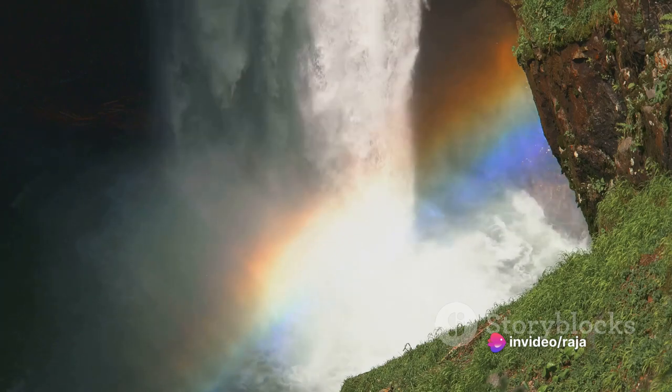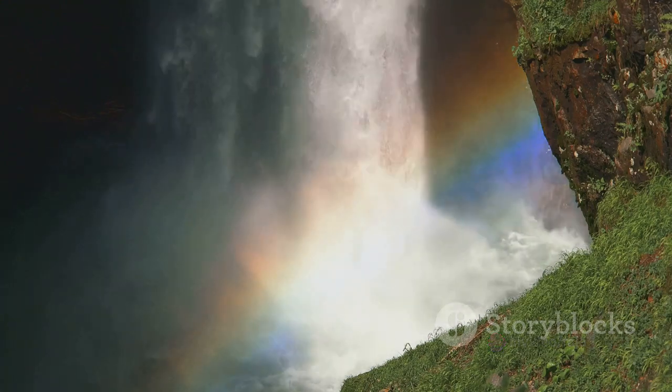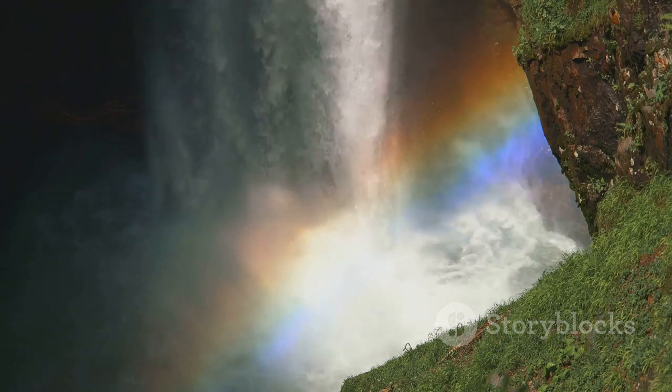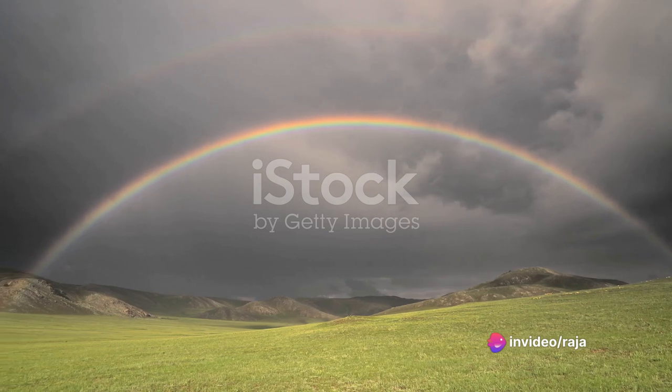Raindrops, you see, are tiny spherical prisms. When sunlight enters a raindrop, it gets refracted, or bent. This is because light travels at different speeds in different mediums — it's a bit like a car slowing down when it moves from a highway onto a gravel road. The bending causes the light to split into its constituent colors, creating a spectrum.